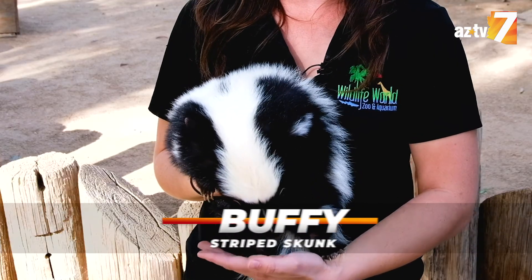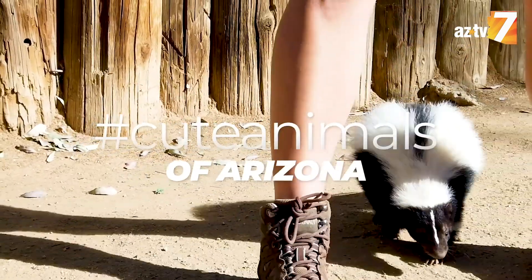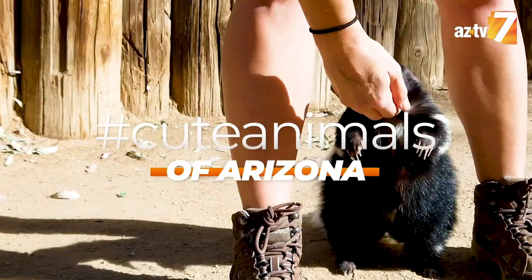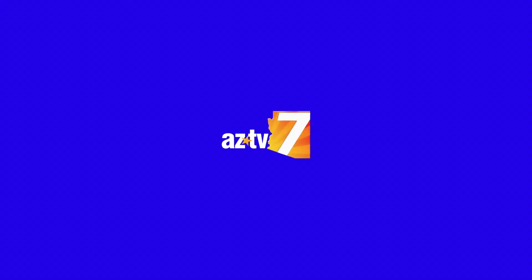Now you know Buffy the Vampire Sprayer. She's one of many cute animals of Arizona, and you can visit her right here at Wildlife World Zoo. She's very strong.